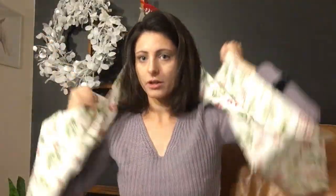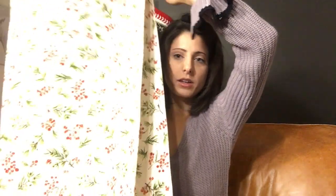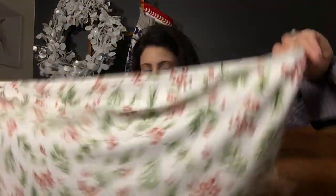The next thing is this table runner — just kidding about it being a scarf. It's seriously so soft. I really liked how simple yet cute it is, and how soft. It's really good quality. This was $14.99. I'll probably leave it up even after Christmas on the table, just because it's cute.